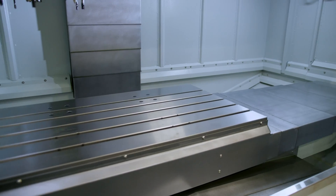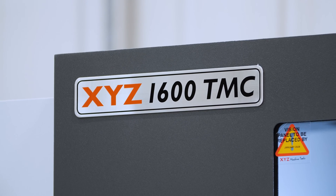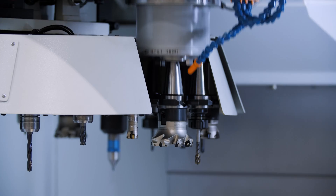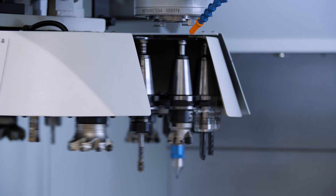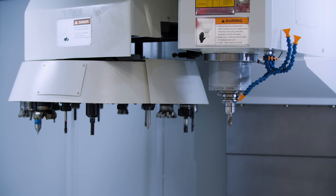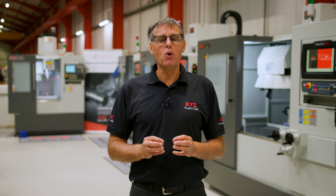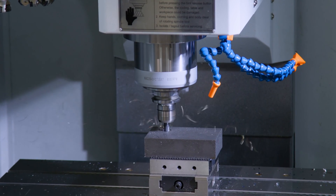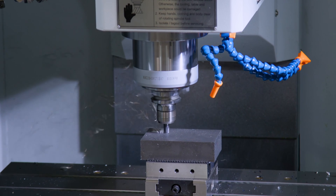All models are fitted with automatic tool changers — 20-station as standard — except the 500 size machine which has a 12-station automatic tool changer. This gives benefits to users by allowing the operator to move away and perform other tasks while the cycle is in motion.